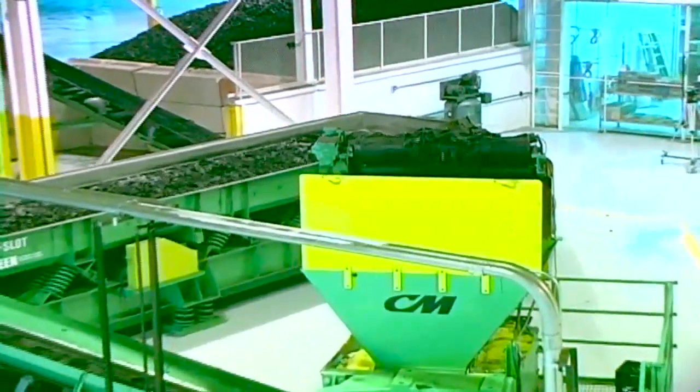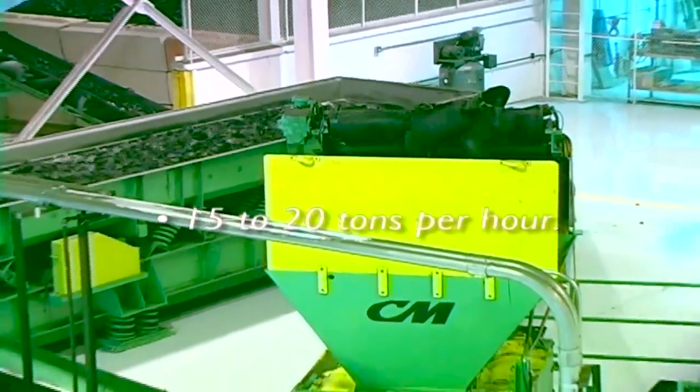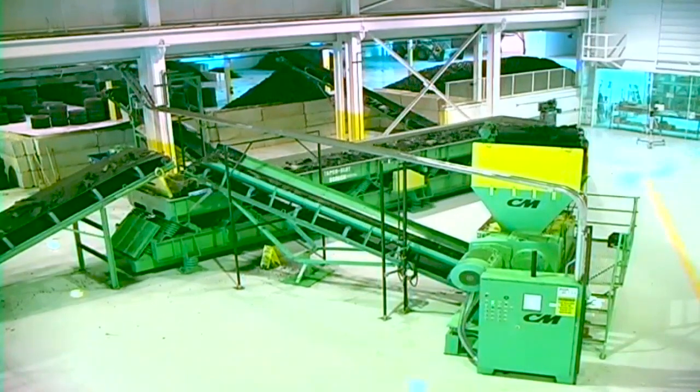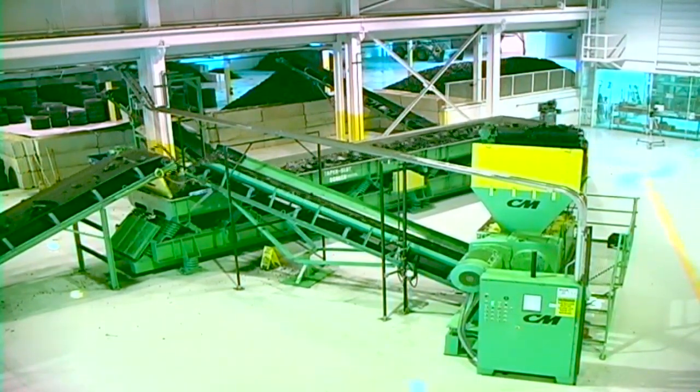When combined with a primary shredder, throughput rates can reach as high as 15 to 20 tons per hour. The CM Chip Shredder is versatile enough to be utilized with other CM equipment or with competitor equipment to provide entrance into higher value-added markets.